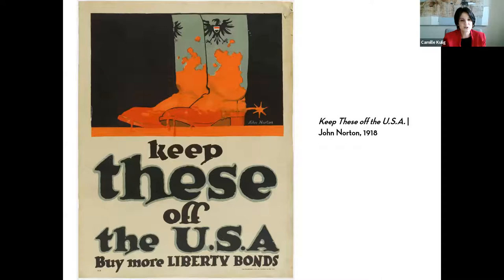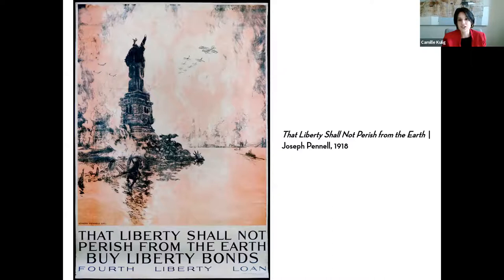We see imagery of blood on the boots and that red color again. 'Liberty Shall Not Perish from the Earth' uses imagery really core to the identity of the United States — symbols that mean something to Americans. Like the other posters, it asks us to buy Liberty Bonds, and uses violence: if you look in the water, the Statue of Liberty's head is floating — the potential of what could happen if the United States doesn't support the allies and win.